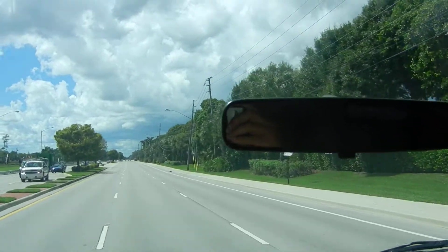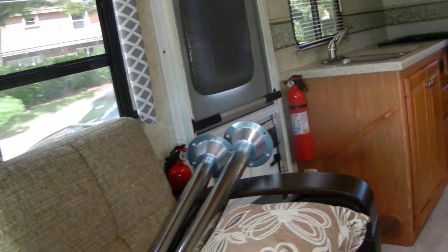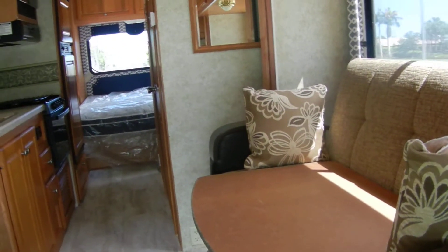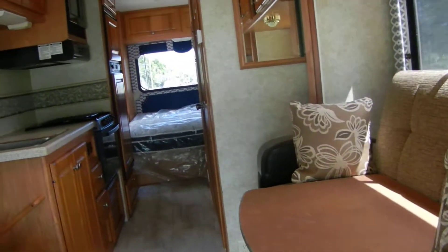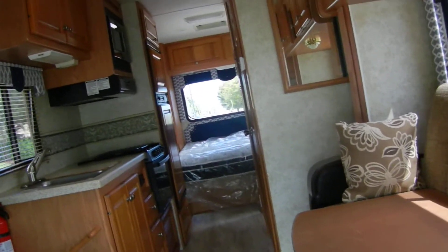You've got the entertainment system up here. Out back you have the chair and the dinette, which is a sofa that turns into a futon. In one of the pictures you'll see the table, and the bed is brand new in the back.